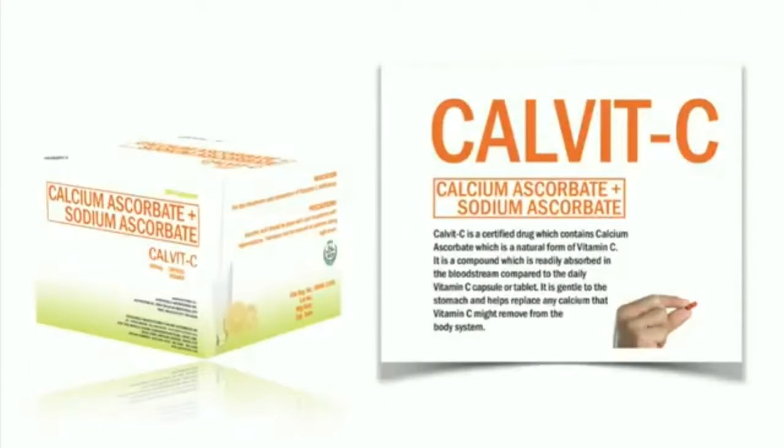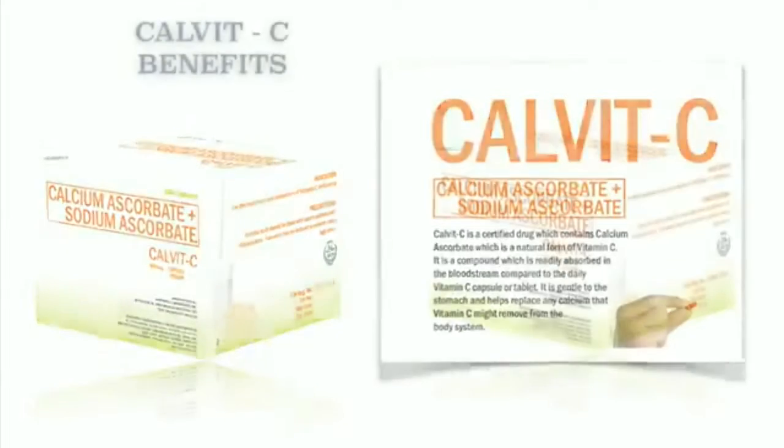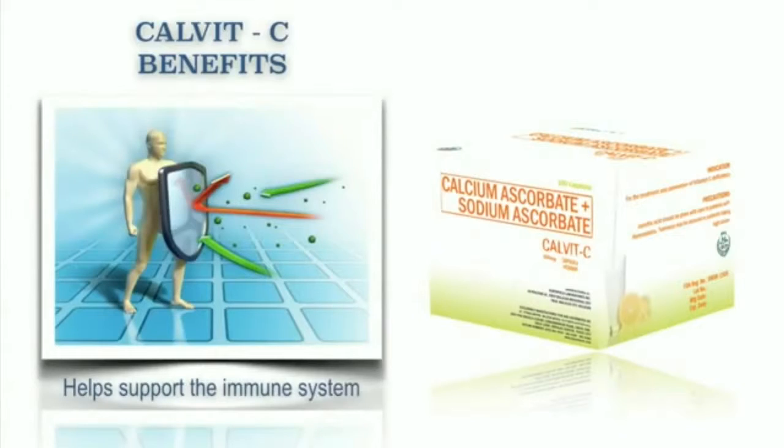Calvit C is a certified drug which contains calcium ascorbate, which is a natural form of vitamin C. It is a compound which is readily absorbed in the bloodstream compared to the daily vitamin C capsule or tablet. It is gentle to the stomach and helps replace any calcium that vitamin C might remove from the body system. Our Calvit C benefits: it helps support the immune system.